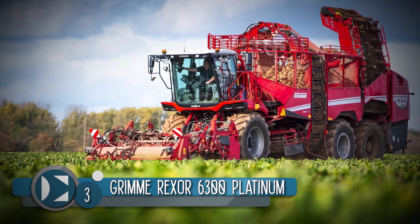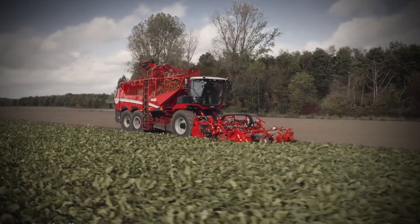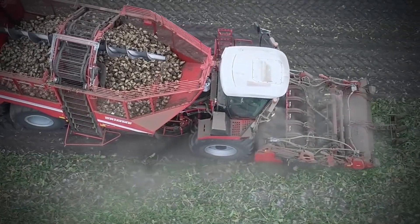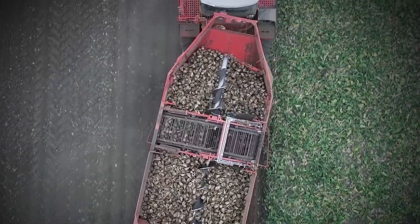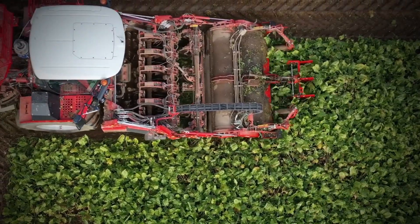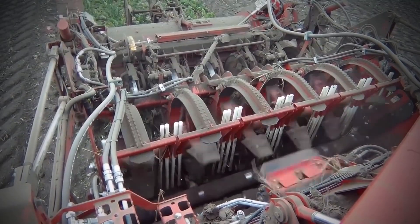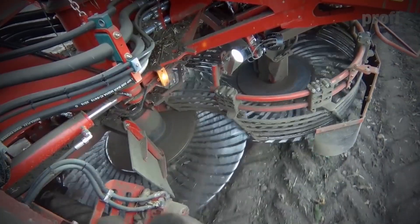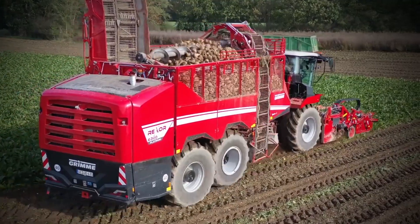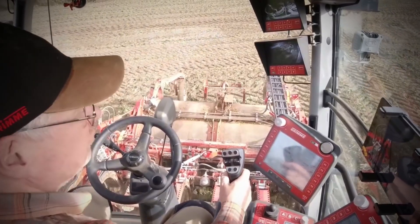Number 3: The Grim Rexor 6300 Platinum. The Rexor 6300 Platinum is bigger than the Ventor 4150 — it has six rows, a 30-ton bunker, and an engine that produces 653 horsepower. Harvesting root vegetables can be quite hectic, but the Rexor 6300 Platinum has been setting records and new standards when it comes to harvesting chicory roots, beets, and celeriac. The Rexor 6300 is capable of uprooting root vegetables gently without fracturing the root tips, and it can also harvest leaf-free and scalp-free beets. Automatic speed control further increases crop quality, reduces control efforts of the driver, and results in higher output.